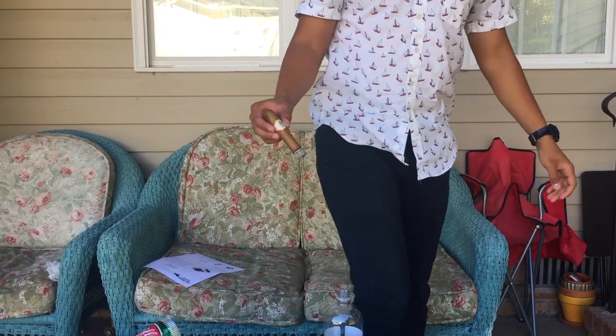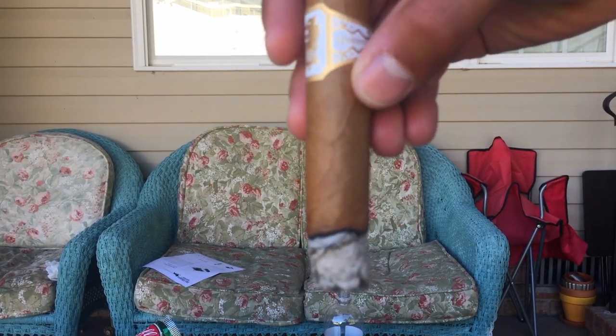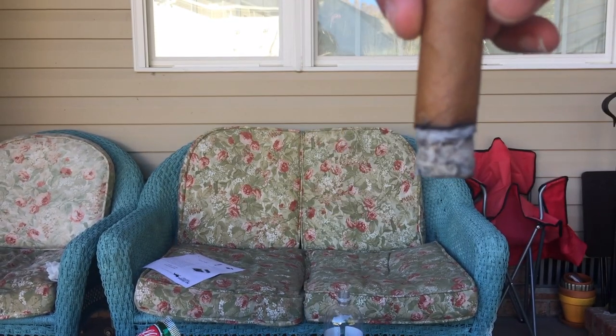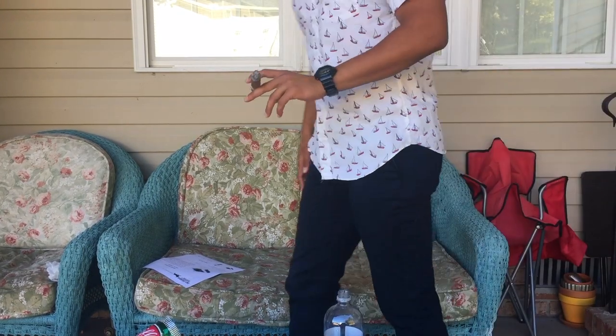Let me break it down for you and show you what I'm smoking on. We've got a Drew Estate Undercrown Shade — it has a little sticker that says 'Shade' on the bottom. Drew Estate Undercrown Shade. Very good cigar.